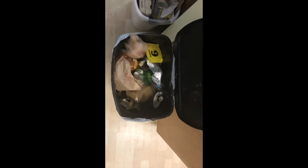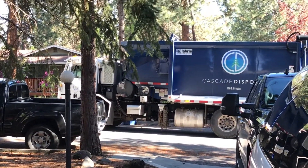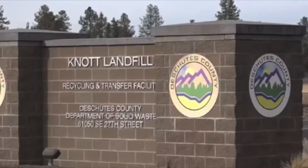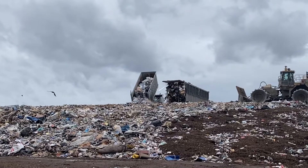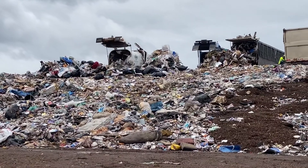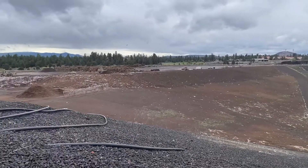Have you ever really thought about where your trash goes once you throw it away? Or where those big garbage trucks are going after they pick up our trash and drive away? If you live in Deschutes County, this is where all of your trash ends up — Knott Landfill on the east side of Bend, Oregon. All the trash collected at your home, at school, or at businesses in Deschutes County all ends up here, and this is where it's going to stay forever.